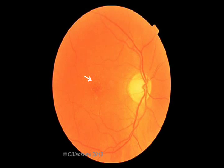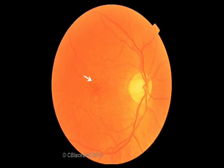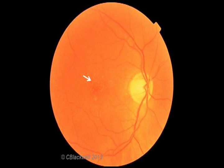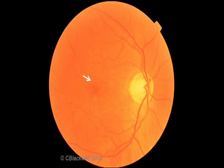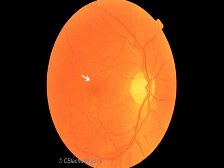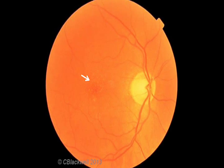The first visible sign of macular degeneration is accumulation of these white spots called drusen, which are clumps of waste products building up under the retina. At this stage, the drusen are small and there aren't very many of them, and it is unlikely that vision is affected.